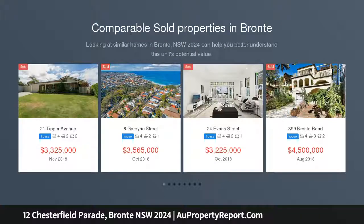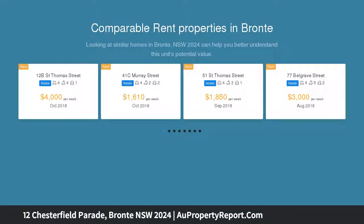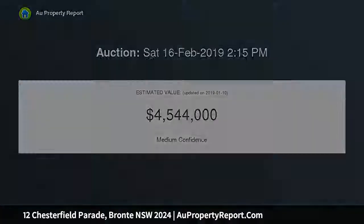Enjoy spacious coastal living at this elegant three-level Victorian residence set on one of Bronte's best-loved streets, filled with sunlight and fresh sea breezes. The five-bedroom home has tastefully updated interiors combining classic character and contemporary style — an idyllic family haven.